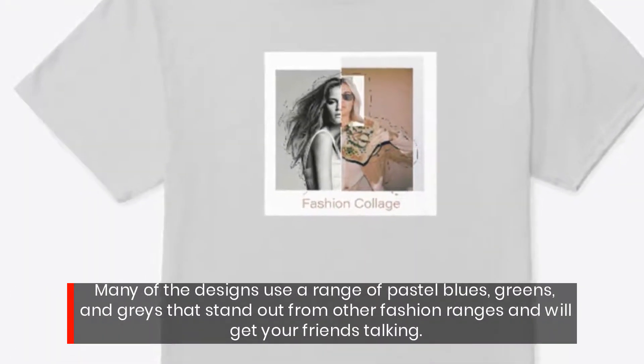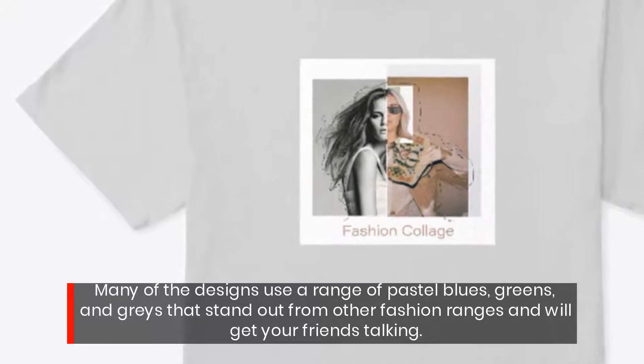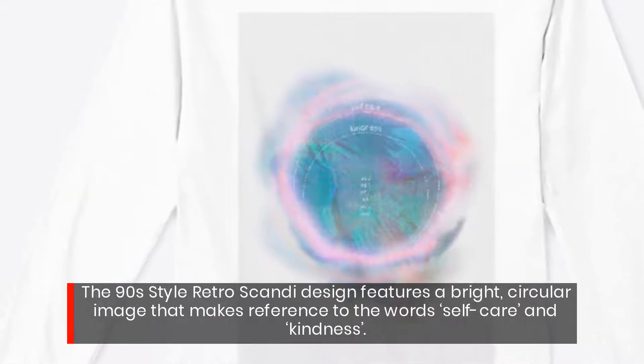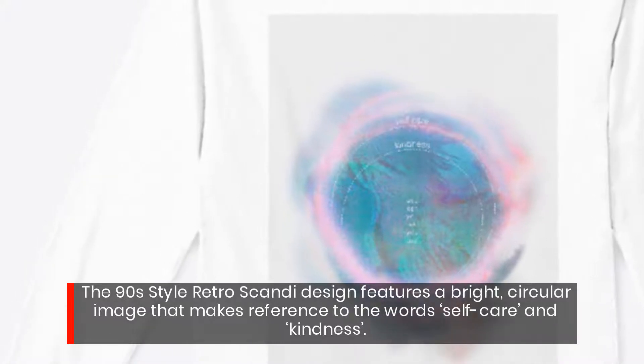Many of the designs use a range of pastel blues, greens, and grays that stand out from other fashion ranges and will get your friends talking. The 90s style retro Scandi design features a bright, circular image that makes reference to the words self-care and kindness.